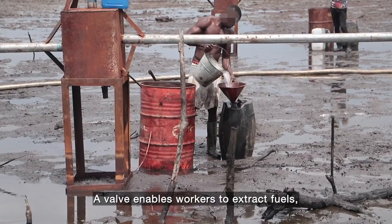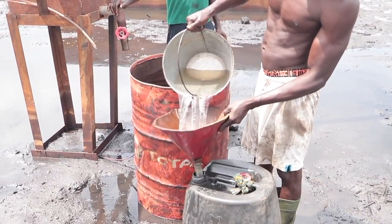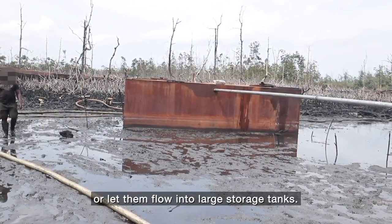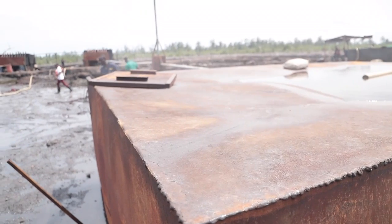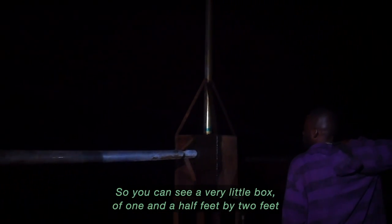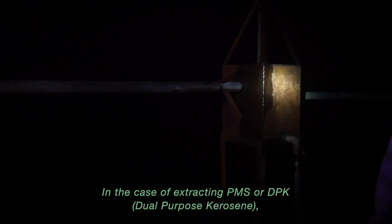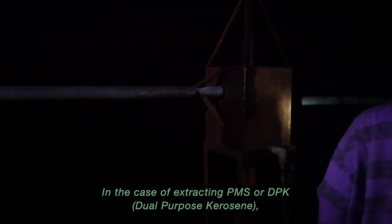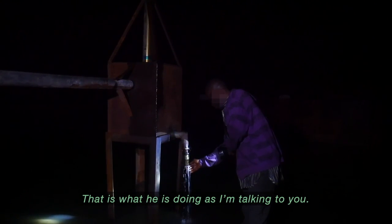A valve enables workers to extract fuels or let them flow into large storage tanks. There is a small box of about one-and-a-half feet by two feet with a valve connected to it. For extracting PMS or DPK, the extraction is done through that valve, as is happening right now.